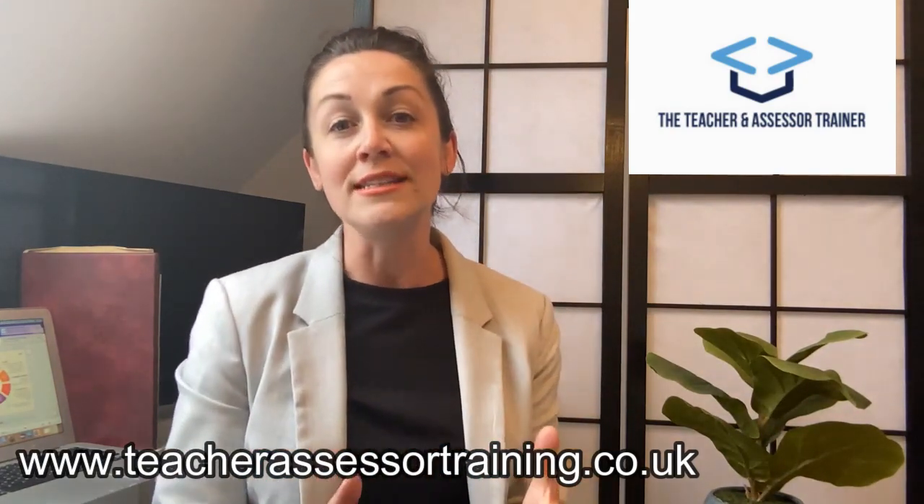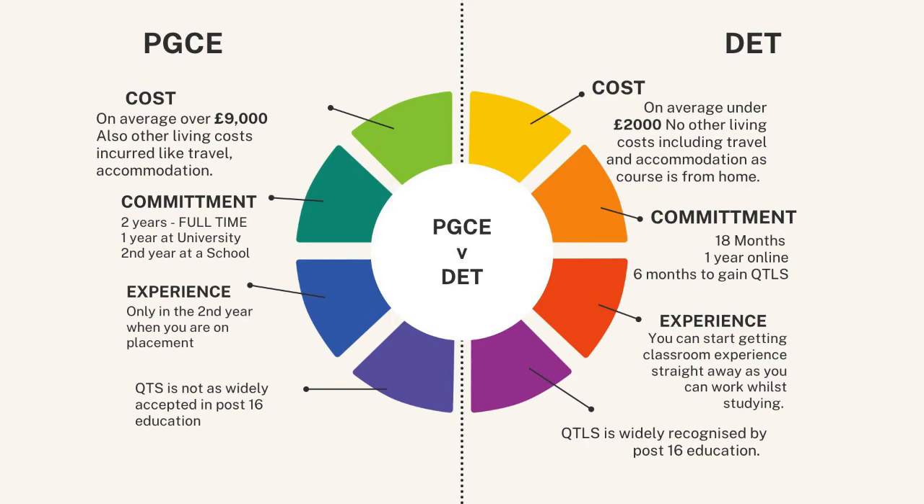To summarise, the DET course is not only around £7,000 cheaper, it's debt free, it enables you to continue working, it will get you trained up around six months earlier than the PGCE, and it will give you precious hands-on school experience from the get-go.